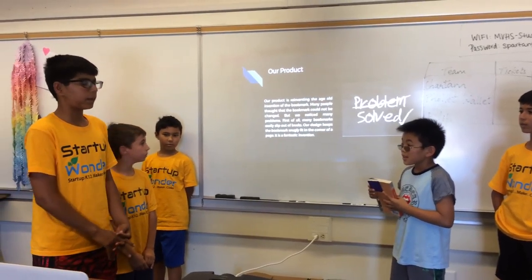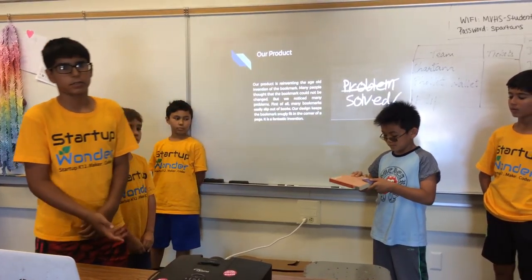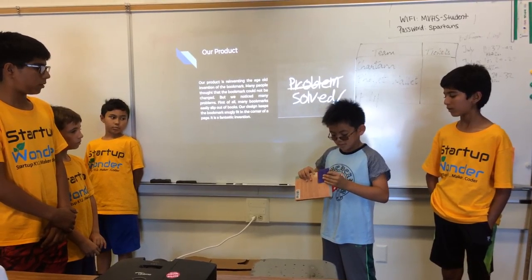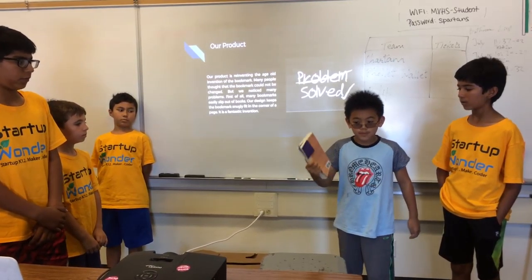Our product is basically a corner bookmark and it reinvents the way that other bookmarks are made. Zach is going to demonstrate how easily our bookmark slips onto the corner of pages. And now Zach is going to show you how, when you shake it, the corner bookmark stays firmly on the page and doesn't fall off.